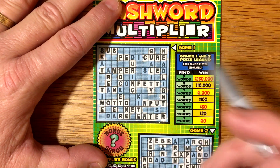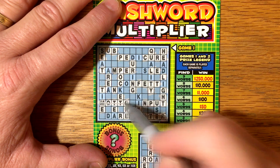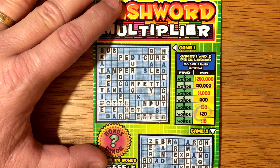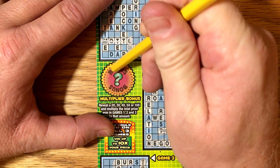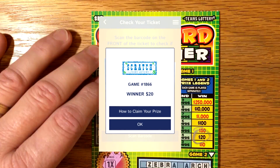But on game number one, we did match four words — enter, net, one, and motto. So four words, that's $20. And let's see if we have a multiplier underneath this bonus area. We have got a one times, but we doubled up. So we got a $20 winner. Not too bad.